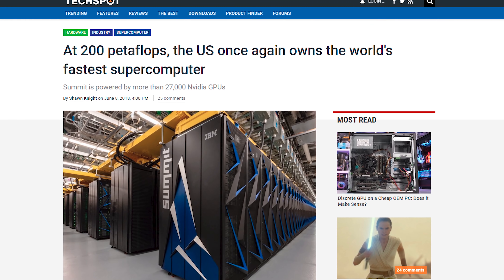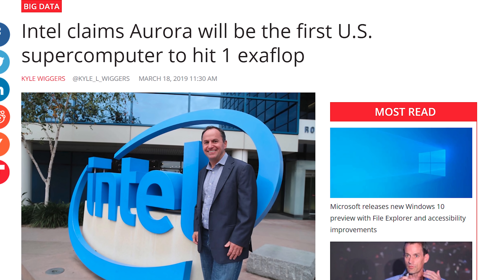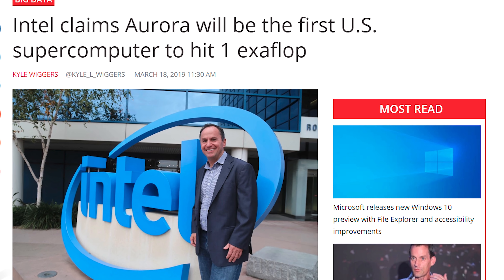You got Volta technology running at 200 petaflops. You got Intel saying that they're going to build a one exaflop supercomputer with their Xeon scalable CPUs, and that's going to be done in 2021.